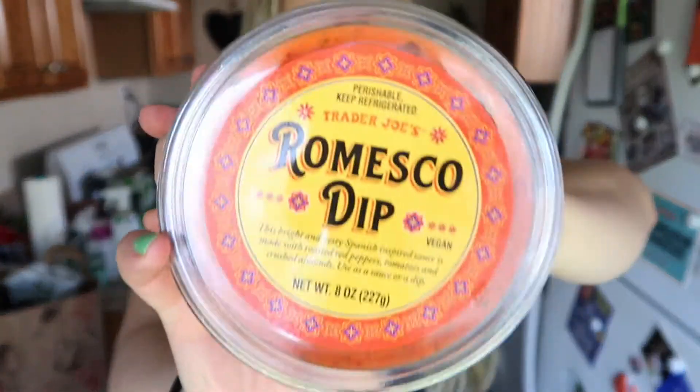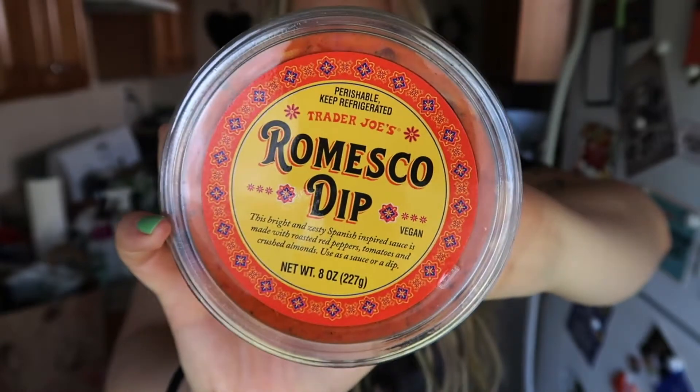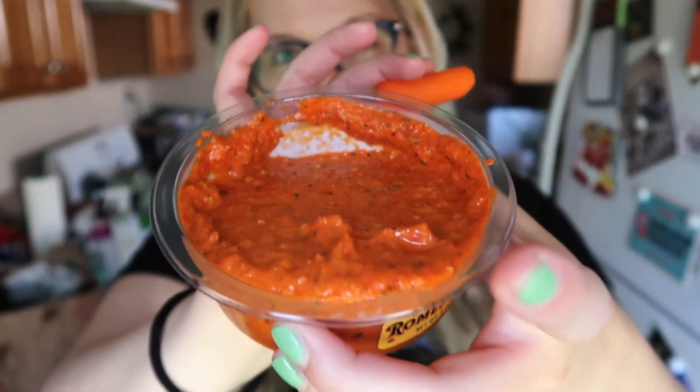This one I was pretty excited about — I might dig into it before dinner for a taste test. It's romesco dip. It says this bright and zesty Spanish-inspired sauce is made with roasted red peppers, tomatoes, and crushed almonds, used as a sauce or dip. It's a really pretty color. I'm trying it with a carrot — that's literally what I bought these carrots for. It actually kind of reminds me of their roasted red pepper hummus, very similar flavor. It's really freaking good. I would totally get this again. I'm going to try it with potatoes — I want to try everything with potatoes.